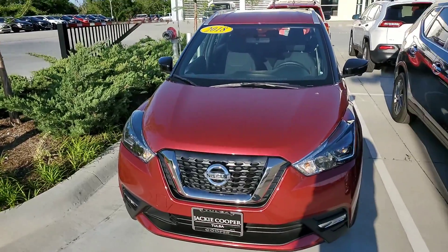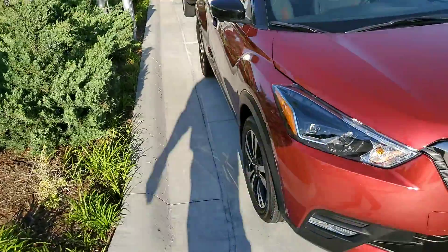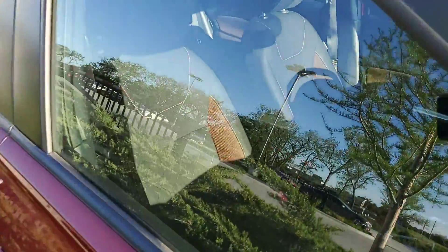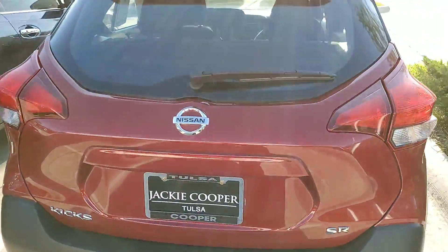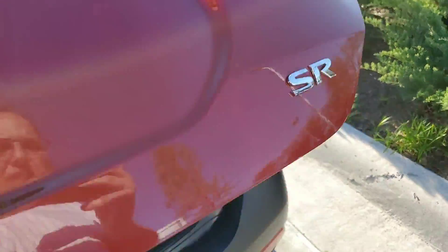Hey guys, this is Jonathan with Jackie Cooper Infinity. Today we're looking at a 2018 Nissan Kicks. This is an SR, red in color with the black and red cloth interior, and as you can see it's quite roomy in the back.